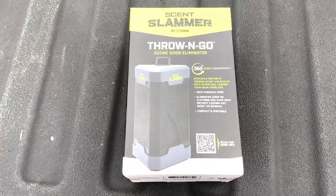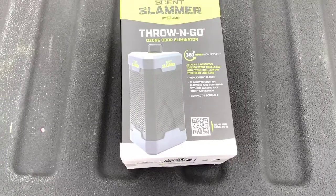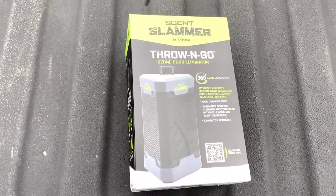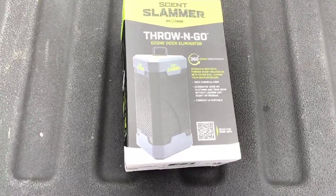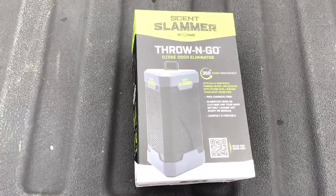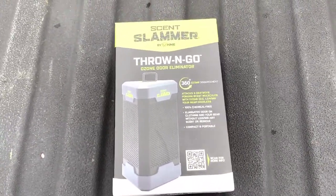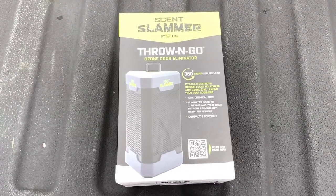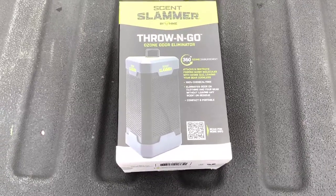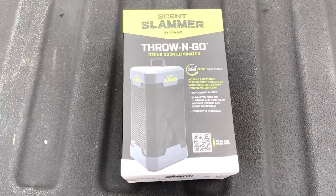I was at my local farm store here in town and saw this thing. I've been having some issues with hogs on the farm - they show up at my feeder almost every day, but when I go hunting, they don't show up. At first I thought it was a fluke. Then I noticed they'd show up several days in a row, but the next day when I went out, they wouldn't appear. I thought, hmm, something's going on.